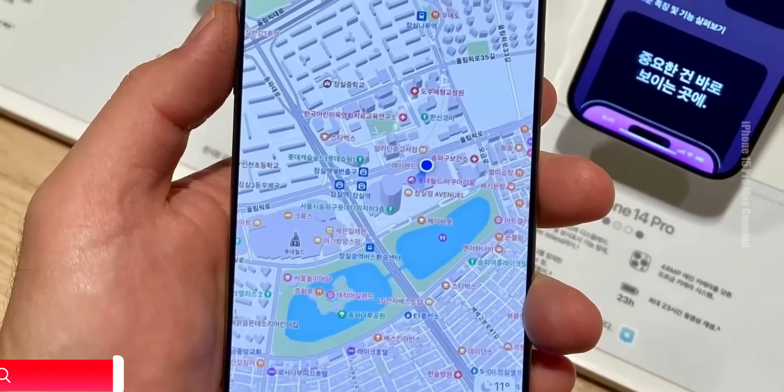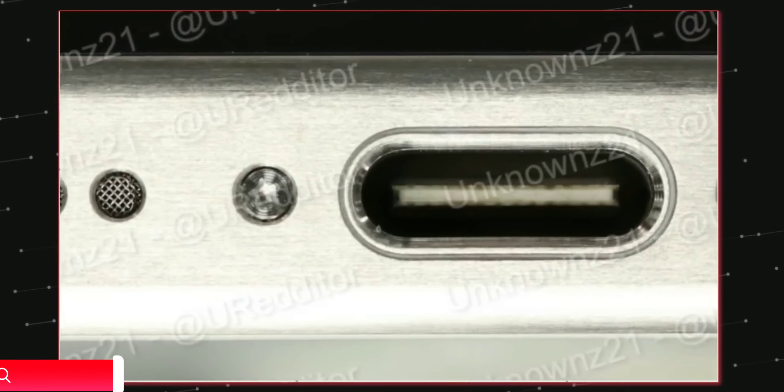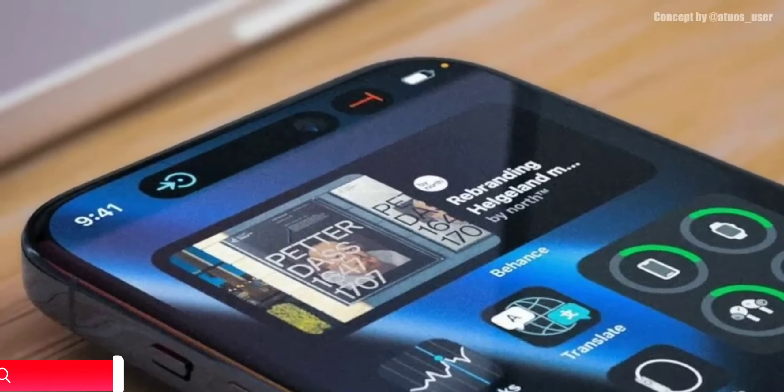Hey guys, so a month left for the official launch of Apple iPhone 15 and we have seen live images. It is coming with the best-in-class specifications, action button, dynamic island for all, and a huge battery size which might last more than a day.